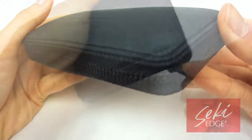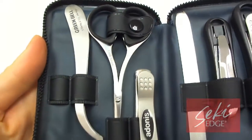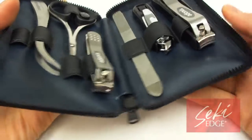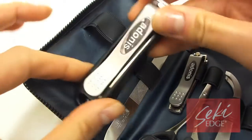Great for traveling, as a gift, or as a feel-good pampering set, the Adonis six-piece grooming kit does just this and more. This kit is housed in a beautiful soft vinyl carrying case that securely holds all your implements in a compact design.